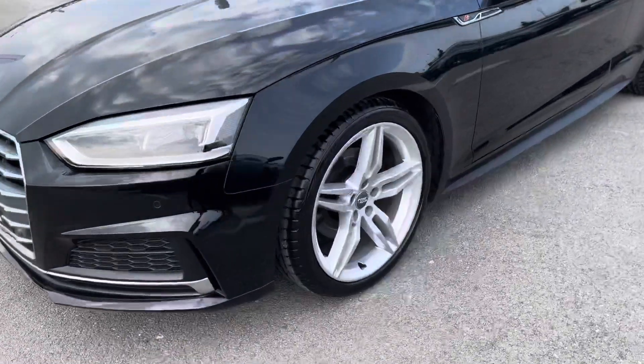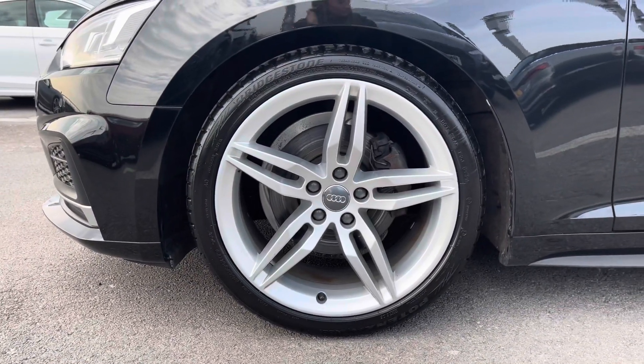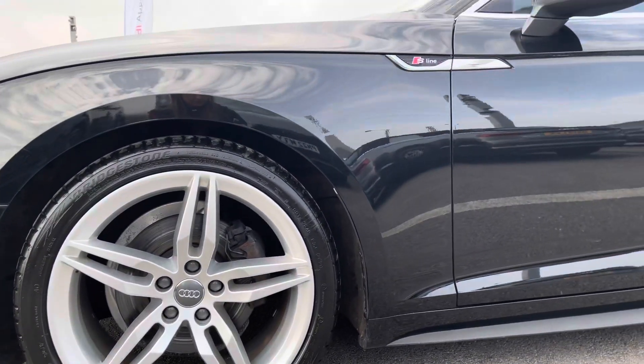Coming round to the side of the car, it's complemented with the 19-inch 5-parallel spoke design alloy wheels. These really pull this car apart from others on the road and really contrast nicely against the Mythos Black Metallic paint.